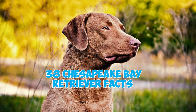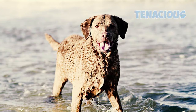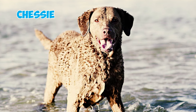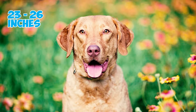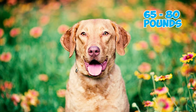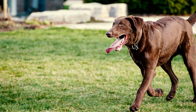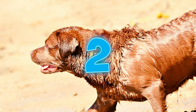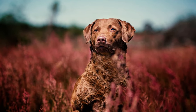38 Chesapeake Bay Retriever facts every owner should know. Number one: resilient and tenacious, the Chesapeake Bay Retriever, affectionately known as the Chessie, is a medium-sized dog. Males typically stand between 23 and 26 inches tall and weigh around 65 to 80 pounds, while females are a bit smaller, standing around 21 to 24 inches and weighing between 55 and 70 pounds.